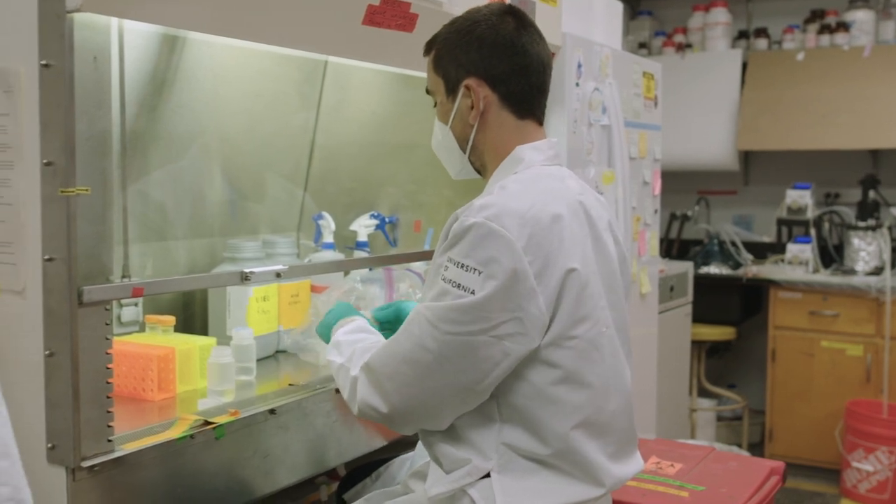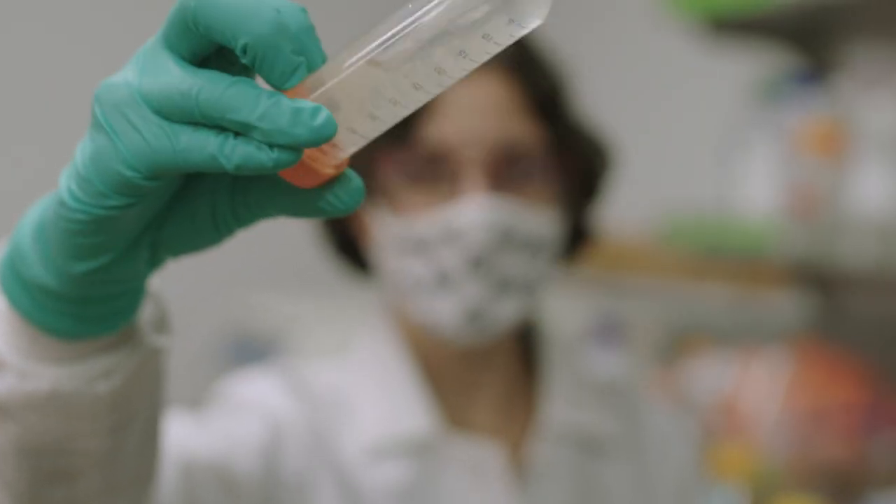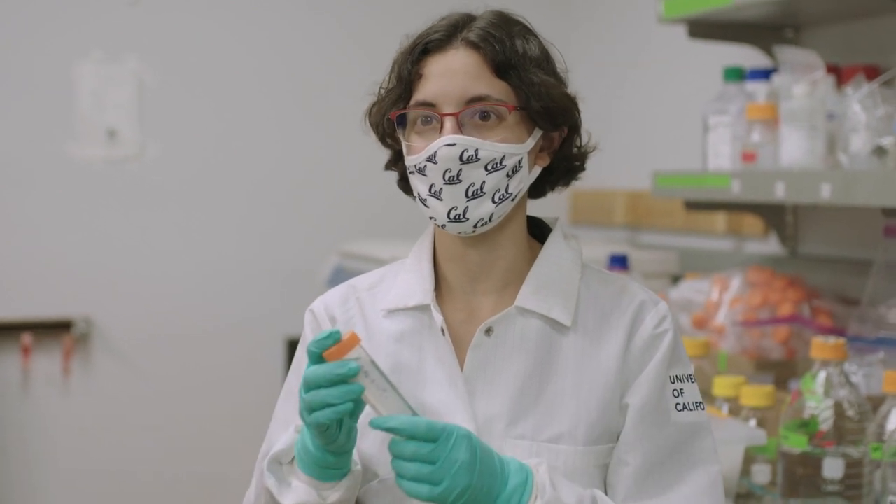This is the Nelson Lab at UC Berkeley, and here's where we process the wastewater that we've been sampling. This is the tube of our wastewater. We're going to be extracting the RNA, which is the genetic material from this wastewater, and then we'll be testing it for SARS-CoV-2.